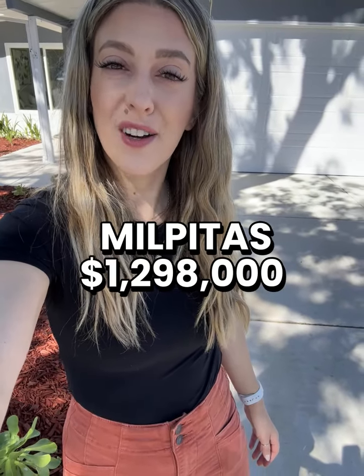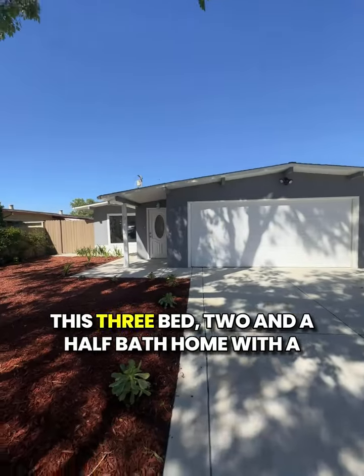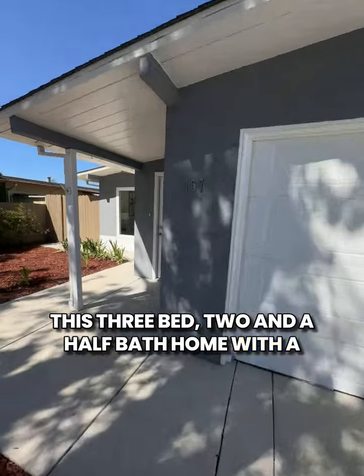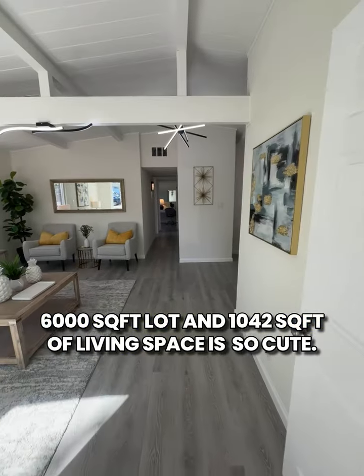Here's what you can get in Milpitas for $1,300,000. Let's take a look. This three-bed, two-and-a-half-bath home with a 6,000-square-foot lot and 1,042 square feet of living space is so cute.